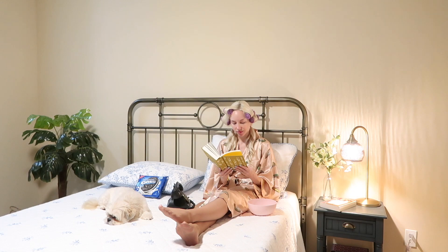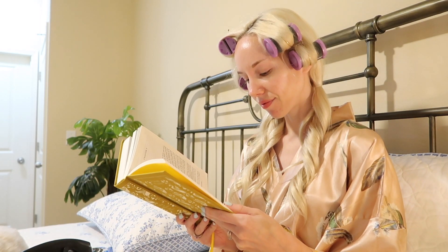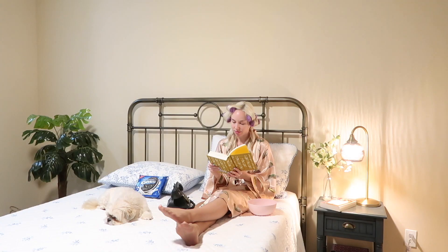Hi friends and welcome back to my channel. This week's video is all about getting dressed in the 1940s for a night out, specifically for a date night out. If I were actually living in the 1940s, this is exactly what I'd look like prior to my date — reading a romantic book, eating Oreos (which came out in 1912, by the way), dreaming of my date, and calling a friend.